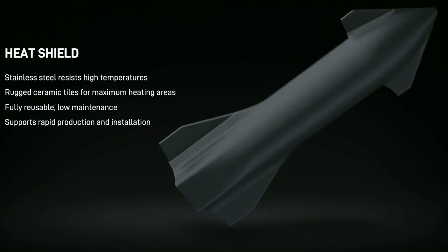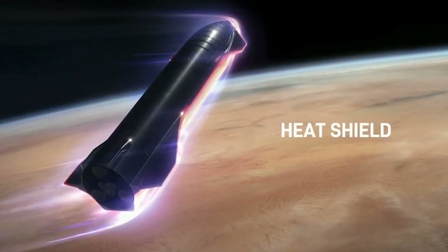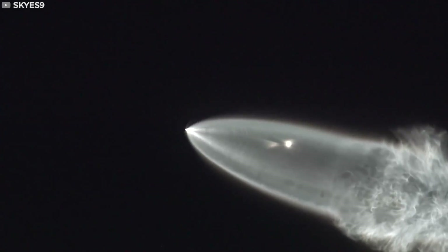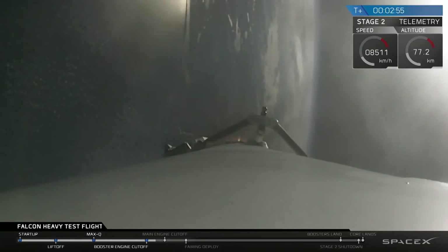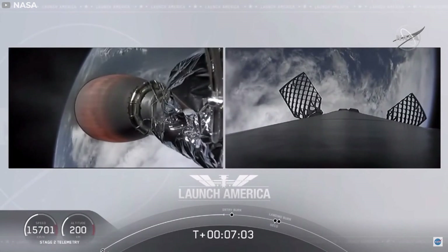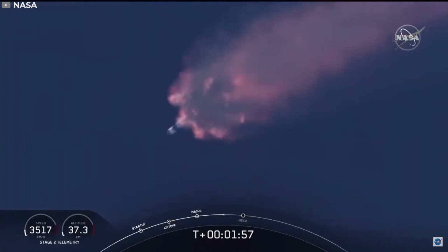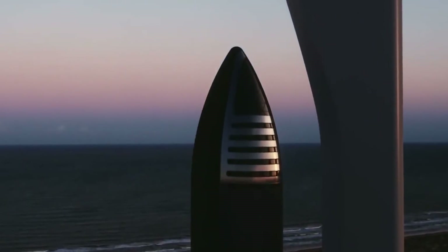Stainless steel's high melting point is also a big advantage, Musk told Popular Mechanics editor-in-chief Ryan D'Agostino. Typically, aluminium or carbon fibre, for a steady state operating temperature, you're really limited to about 300 degrees Fahrenheit. You can take brief excursions above that, maybe 350 or 400 if you're really pushing it — it weakens. There are some carbon fibres that can take 400 degrees Fahrenheit, but then you have strength lockdowns. But with steel, you can do 1,500 or 1,600 degrees Fahrenheit.